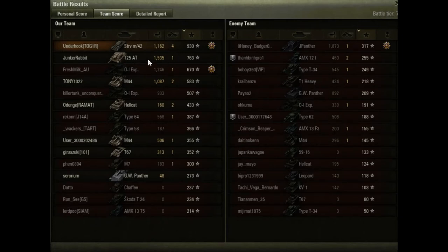Looking at the enemy team, the Jagdpanther did about 1,800 damage — the most of anybody — so bad luck to him being on the losing team. It happens.